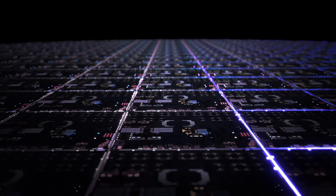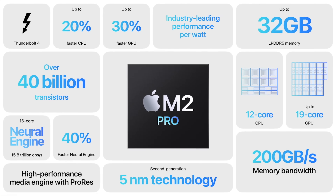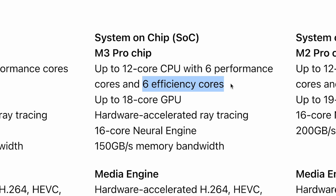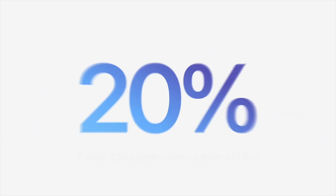For number fifteen, looking at the M3 Pro — even though these are all now three-nanometer designs and the M3 and M3 Max have more transistors — the M3 Pro actually went down to 37 billion transistors compared to 40 billion with the M2 Pro. This is probably why Apple kept comparing the M3 Pro to just the M1 Pro. For number sixteen, the total CPU core count is still 12, but instead of 8 performance cores and 4 efficiency cores, the M3 Pro swapped 2 performance cores for efficiency cores — making it no faster in CPU terms than last generation.